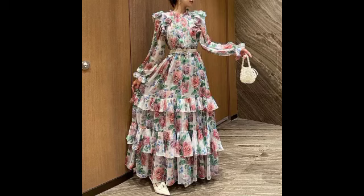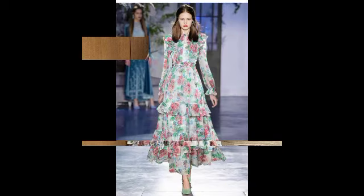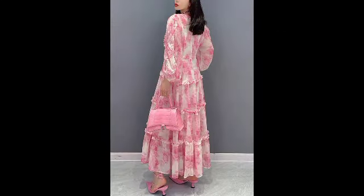Bismillahirrahmanirrahim. Assalamu alaikum, my YouTube family. Welcome back to my YouTube channel's 20 Fashion Box. Today I want to share very beautiful, very stunning, very embellished and good-looking charming designs — very decent and attractive videos. This video is all about floral printed scattered frogs, floral painted frogs, like organza frogs.